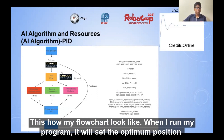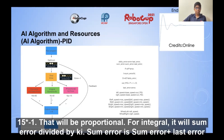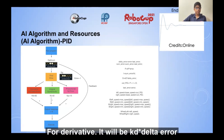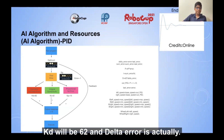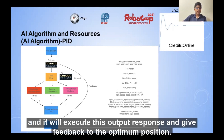When I run my program, it will set the optimum position. Taking an example where error equals minus 1, the proportional term is 15 multiplied by minus 1. For integral, it is the sum of error divided by KI, where sum error equals sum error plus last error, and this is divided by 42. For derivative, it is KD multiplied by delta error, where KD is 62 and delta error is error minus last error. You add all three values together to get an output response, then execute this output response and give feedback to the optimum position.